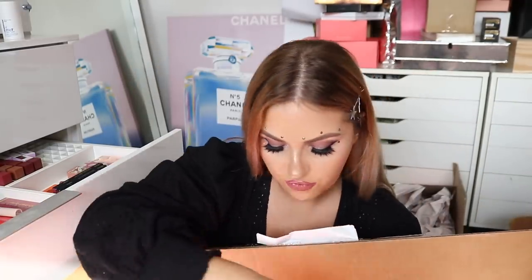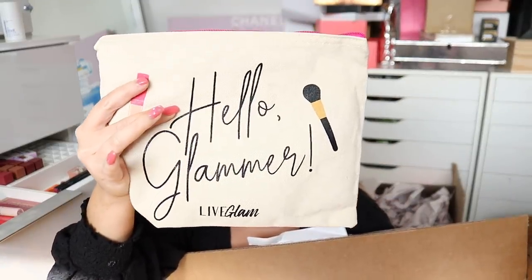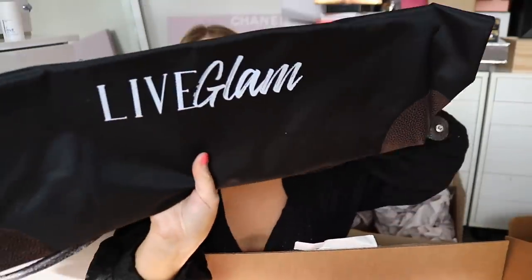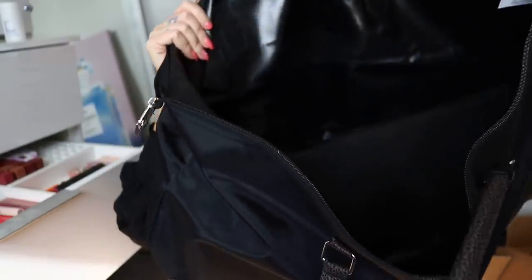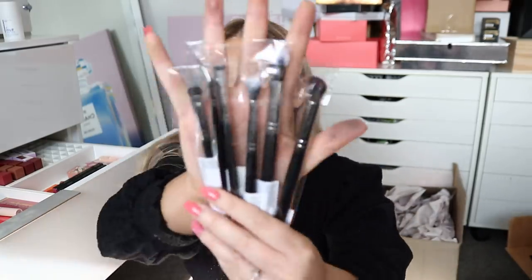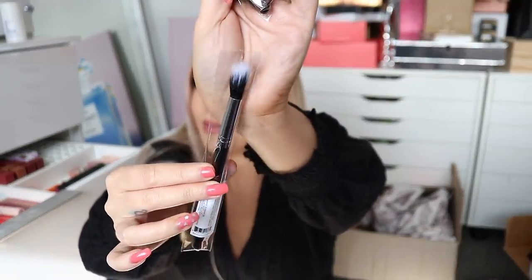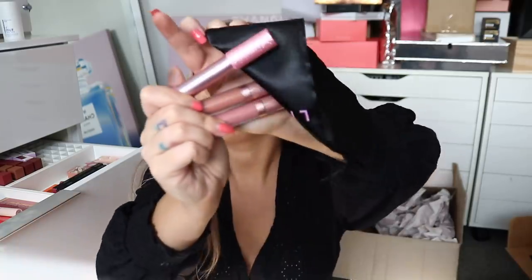Next up, we have this long box from Live Glam. There's a Hello Glamour little bag, a massive Live Glam tote bag, and inside the little bag — makeup brushes. There's a jumbo crease brush which I'd probably use for highlighter. And then also some Live Glam Kiss Me lipstick colors. Oh my god, the packaging is so cute.